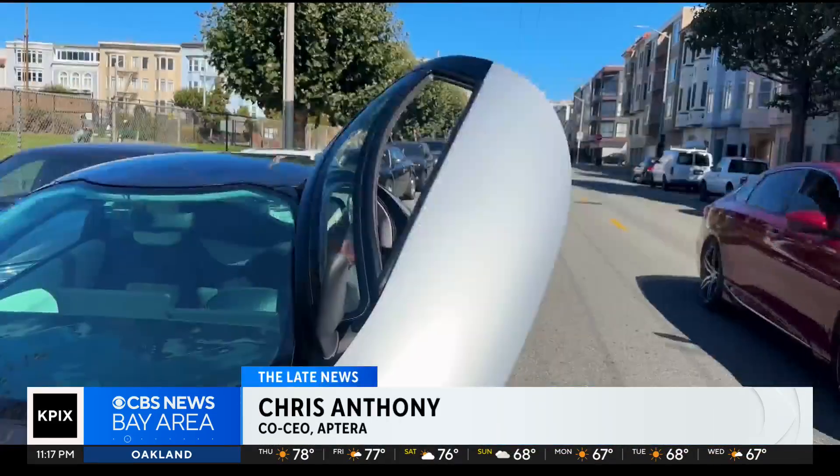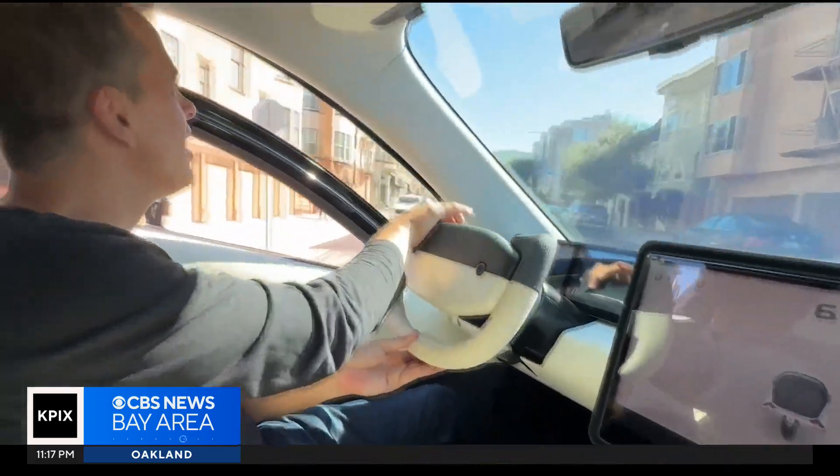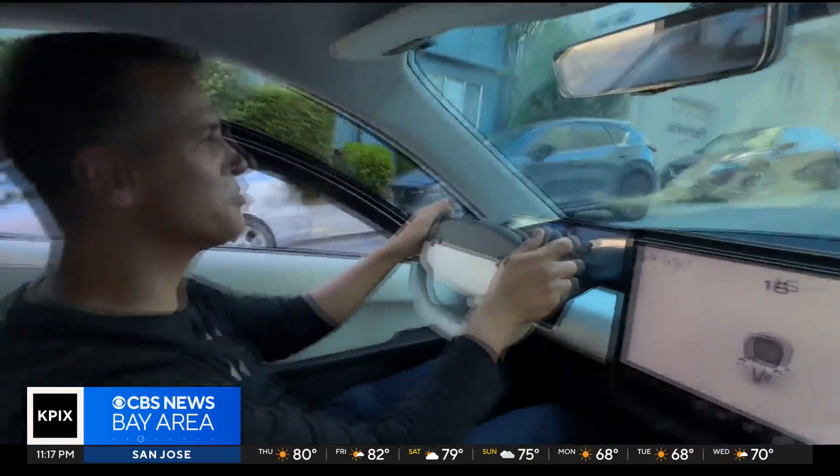How fast does this car go? Zero to 60 in about four seconds, and the top speed is 110 miles an hour. We took it for a spin to see how it handles San Francisco's steep terrain. I have to say, it's doing a pretty decent job.